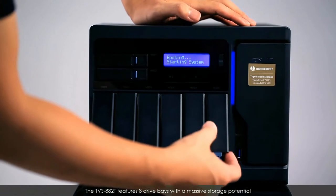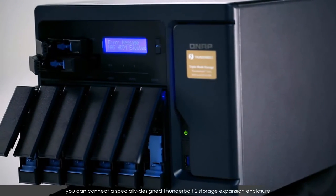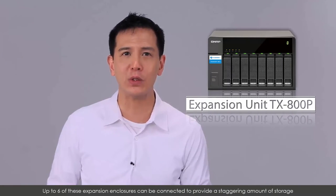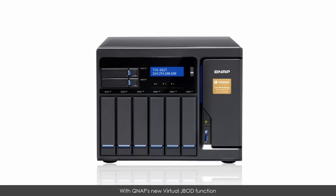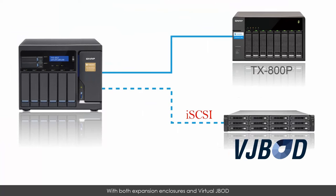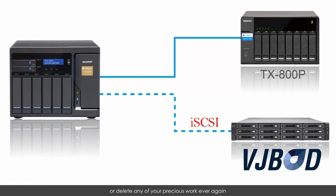The TVS882T features eight drive bays with massive storage potential, and when those drives are almost full, you can connect a specially designed Thunderbolt 2 storage expansion enclosure to provide up to eight extra drives. Up to six of these expansion enclosures can be connected to provide a staggering amount of storage, easily providing the potential to store hundreds of terabytes of files and data. With QNAP's new Virtual JBOD function, the spare storage space of other QNAP NAS units can be assigned to the TVS882T or vice versa. With both expansion enclosures and Virtual JBOD, you can rest assured that you won't have to buy a mountain of backup drives or delete any of your precious work ever again.